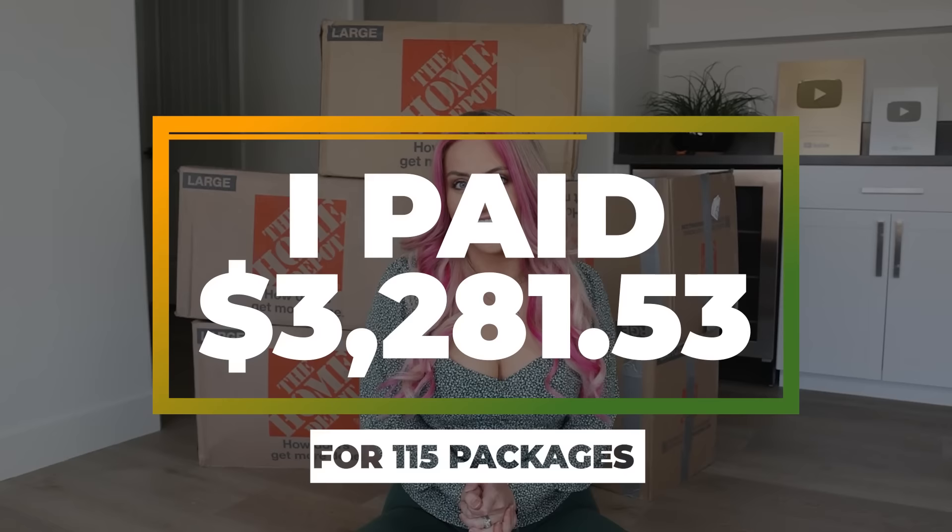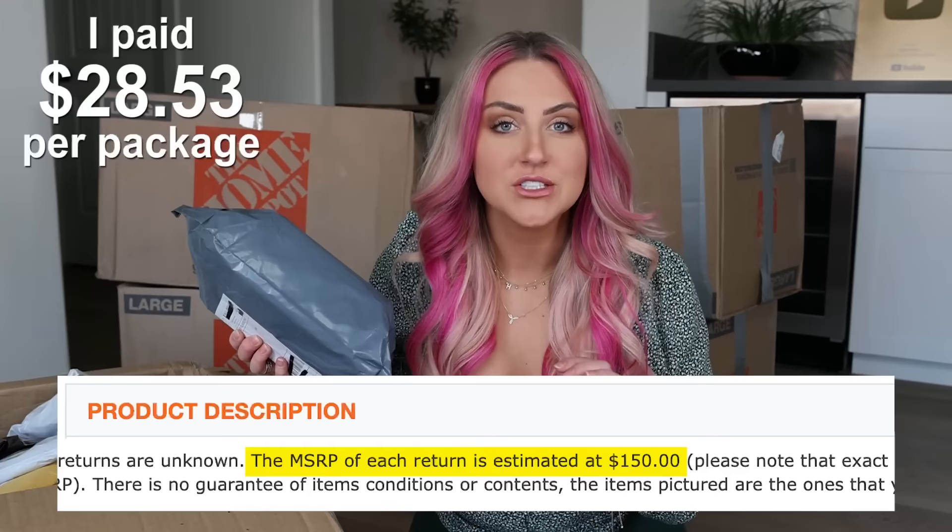Look at them all! These boxes are all from a few different sellers, and I ended up paying a bunch of different prices. In total, I paid $3,281.53 for 115 packages. Basically, each of these packages has to be worth at least $28.53 for this purchase to be worth it. At the end, I'm going to total up everything in the boxes and see what it's really worth — and I'll tell you what I'm going to do with it too.